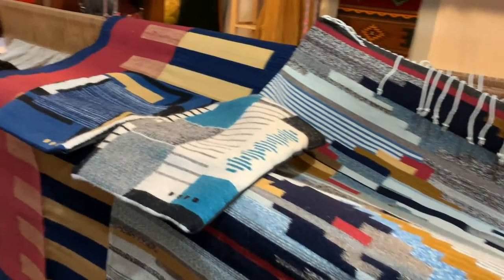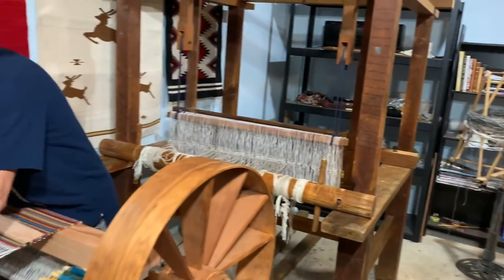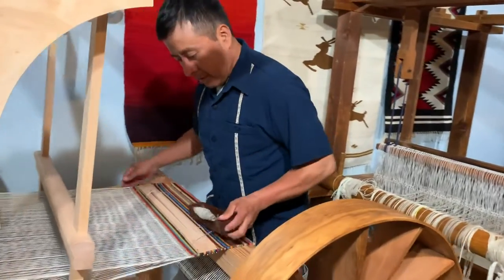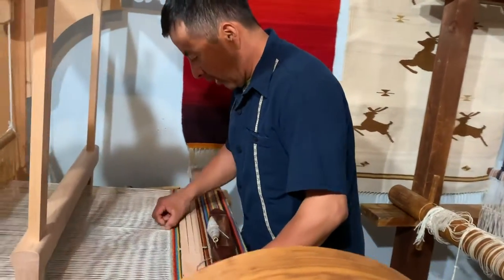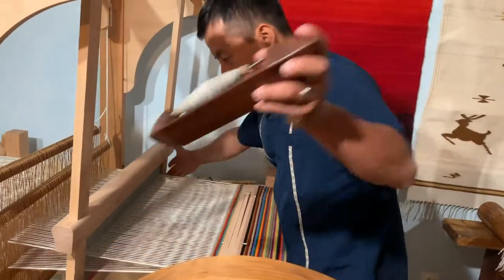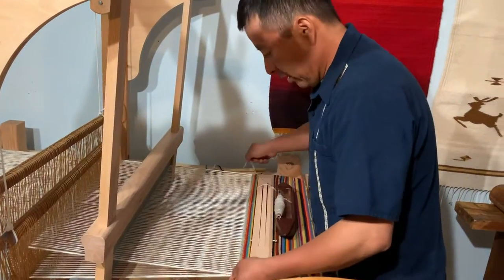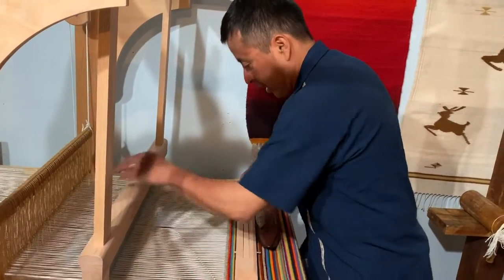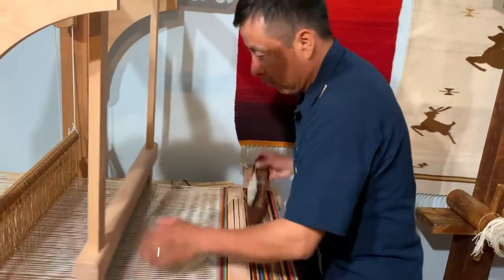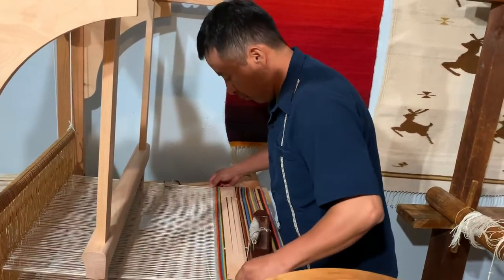My wife and I, we are the fourth generation in our family as weavers, and my daughter and son are learning this weaving tradition as well. They're learning how to cross the threads in a loom and create beautiful and unique motifs.